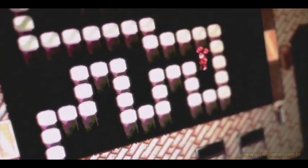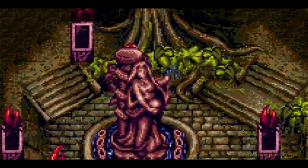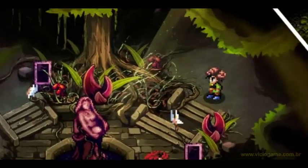Since we released Pier Solar, a lot of people have been asking: when are you guys going to release the game for modern platforms? We have been listening to you and Watermelon is now going to release Pier Solar HD. Just take a look at the screen and you will see the comparisons.